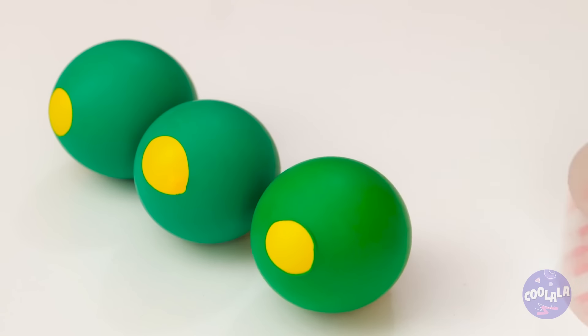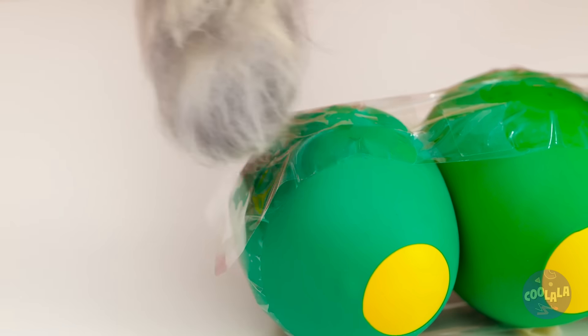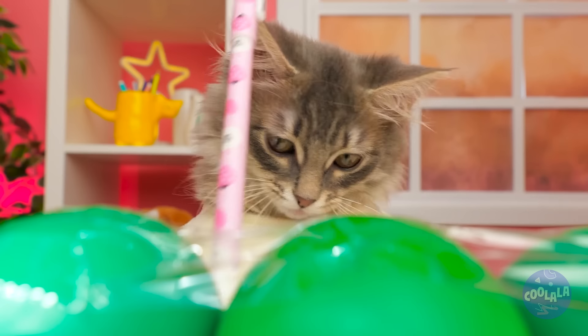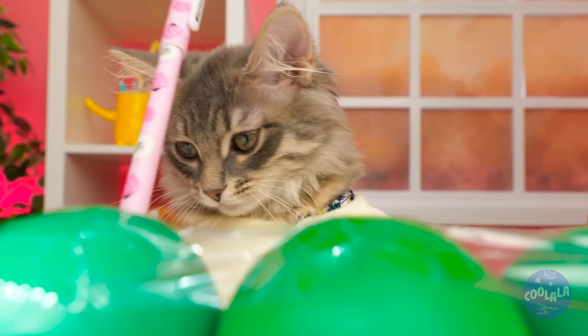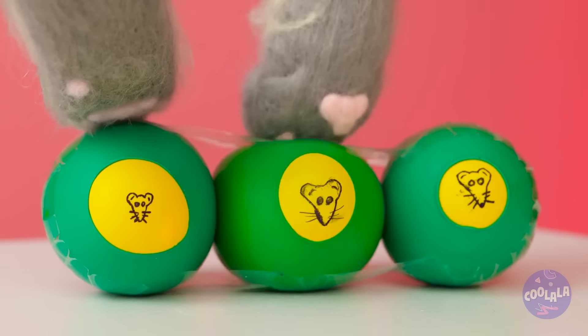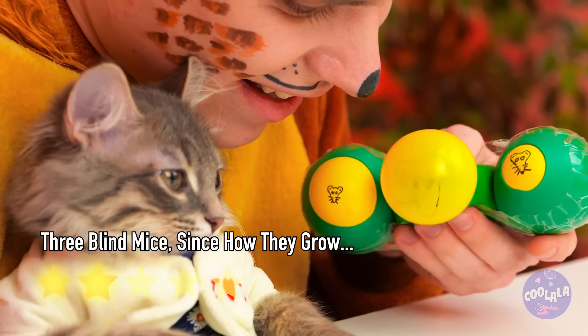Let's start out by making three, now tape them together. For extra fun, let's draw some faces on them — mice faces are still faces! Now give it a good squeeze — all the cats are coming out for this!